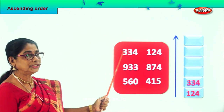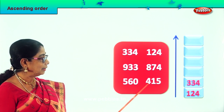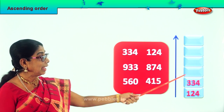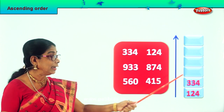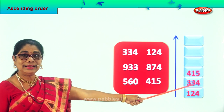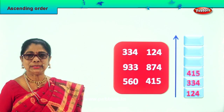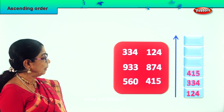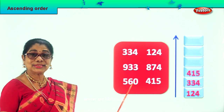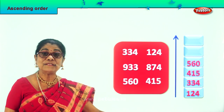So we finish these two. The next big number: there is 400 and there is 500. So 415 is bigger next to 334. We take and put it over here. 415 goes over here. 100, 300, 400 — we finish three numbers over here. In the leftover numbers, which is the next big one? Certainly after 400 is 560. So that number we take and put it over here — next big number after 400 is 560.